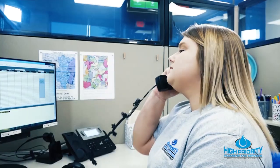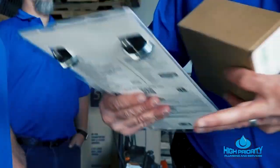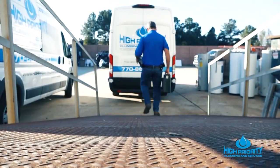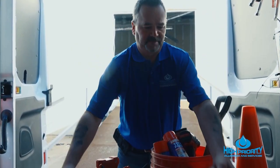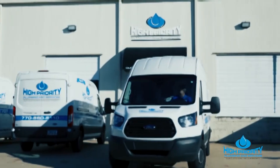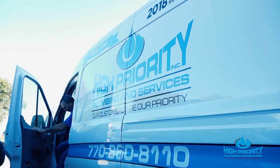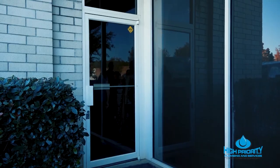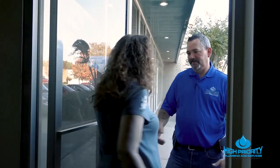Next call is mine, by the way. No way you get the last one. Hi, Priority Plumbing, how can we help you today? Okay, I'm sending help right away. Understood. It's showtime. How can I help you? Great, come on in. Thank you.